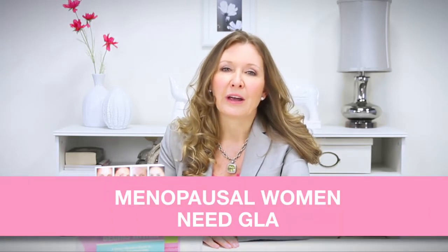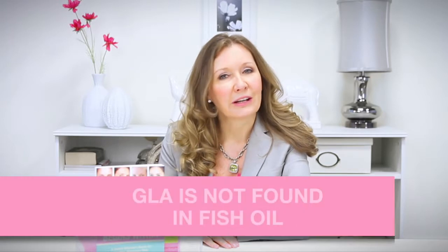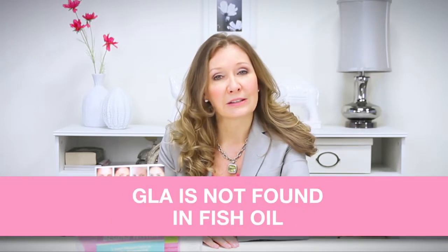People with skin disorders and women who have gone through menopause cannot make GLA from the food they eat. And this inability to make GLA is the reason post-menopausal women have dry wrinkled skin lacking that youthful glow. GLA deficiency is at the root of most skin disorders.